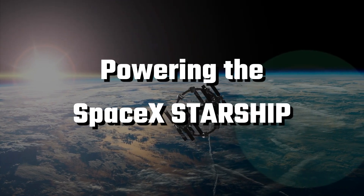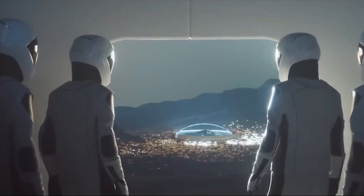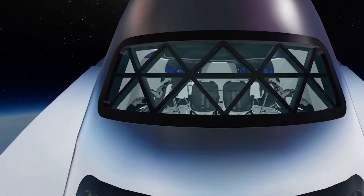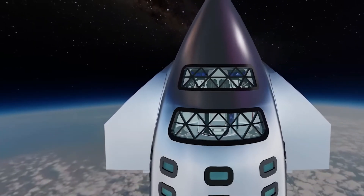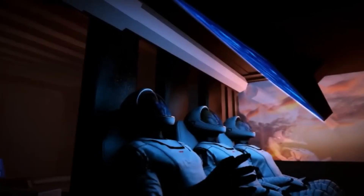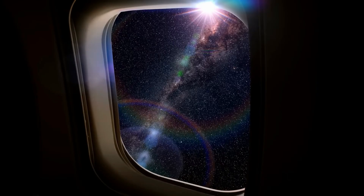Powering the SpaceX Starship presents a critical challenge: sustaining the spacecraft with continuous power and ventilation. One plausible avenue is solar energy, which currently powers the International Space Station. However, the ISS's colossal solar arrays — eight primary wings measuring 112 feet in length and 39 feet in width — pose a logistical challenge for the Starship. Deploying such an array after launch becomes impractical, and the diminishing efficiency of solar panels with increasing distance from the Sun complicates the plan further, potentially requiring even larger arrays.